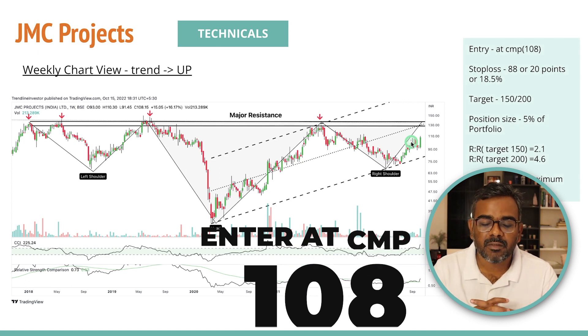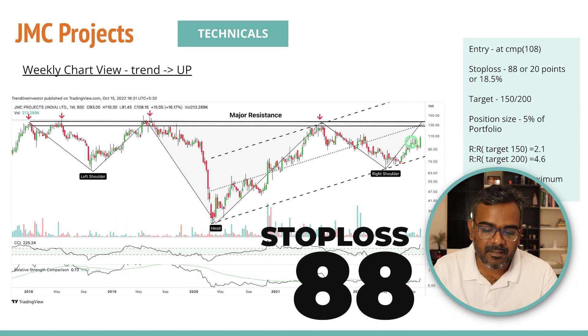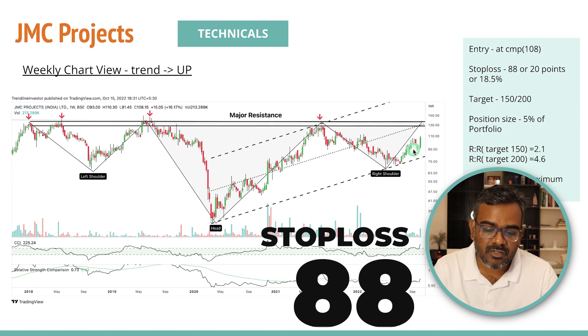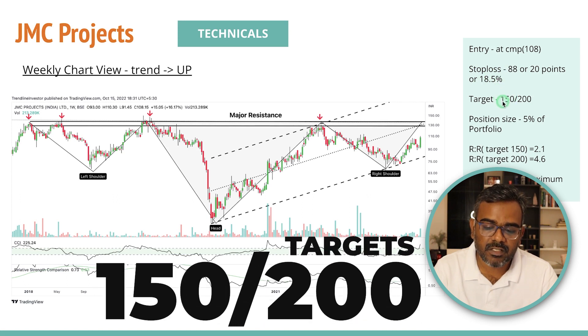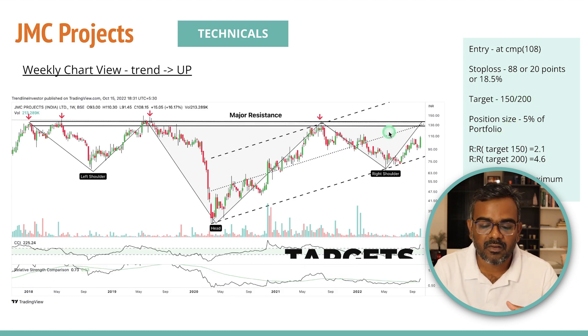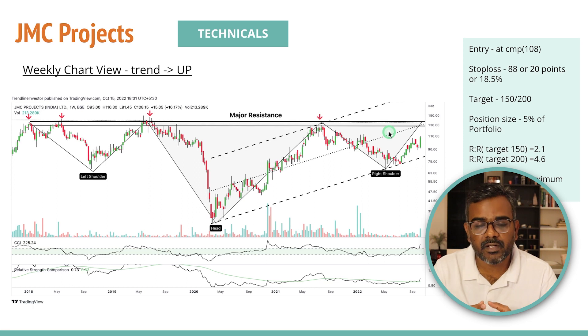I would buy JMC Projects at the current market price of around ₹108, with a stop loss around ₹88 — which is the weekly chart swing low, one to two percentage points below it. That's about an 18.5% stop loss. I'm looking for a first target of ₹150 — two times the risk — and a second target of ₹200, which is four and a half times the risk. Trend following is the best way to catch big winners.